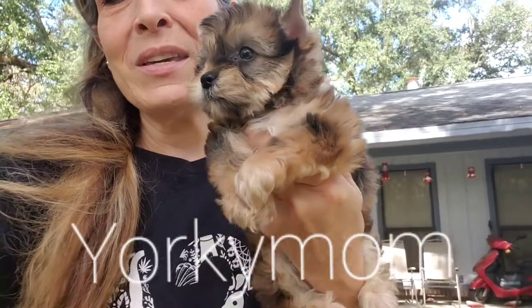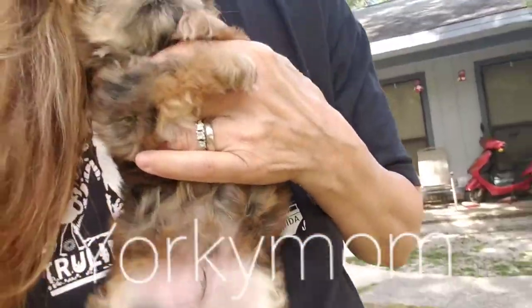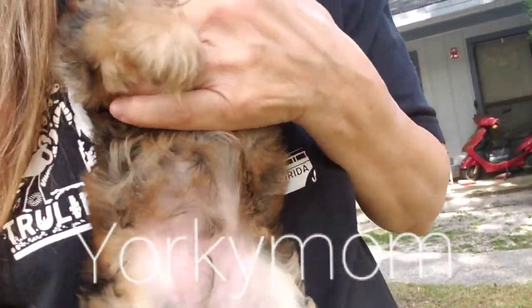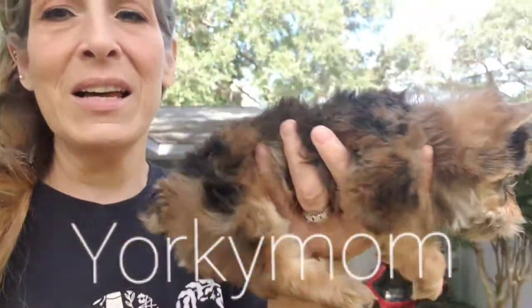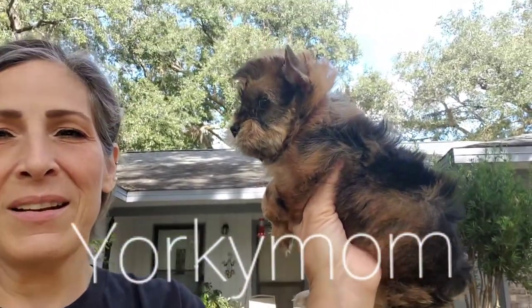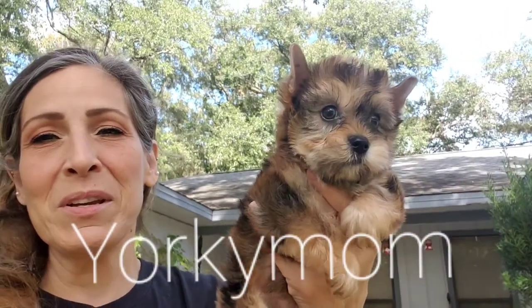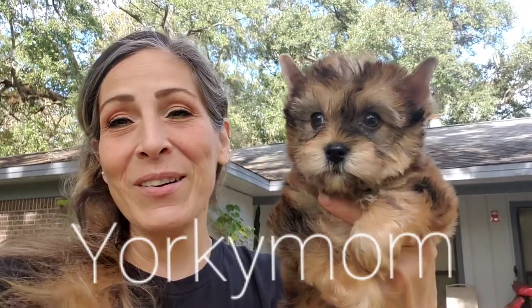He is a sweet, sweet, playful, lovable little boy. This is Tim Tim. And he has hazel eyes. He's a beautiful boy. I'll be having some pictures on my website. Have a great afternoon.